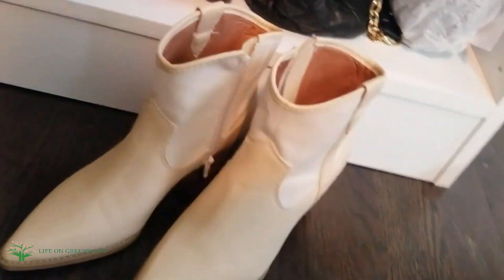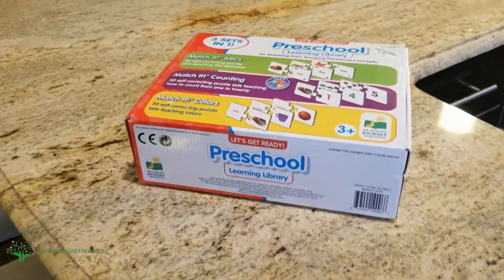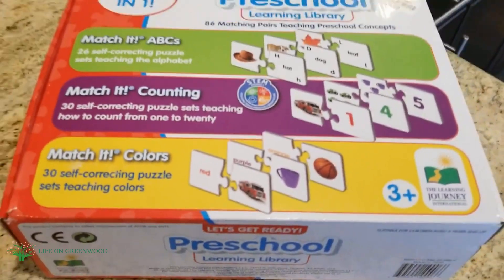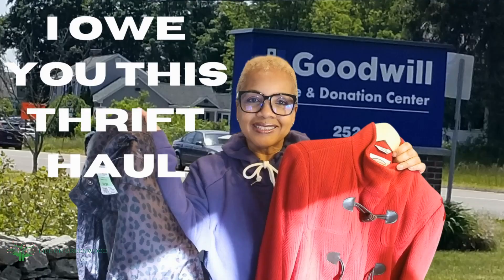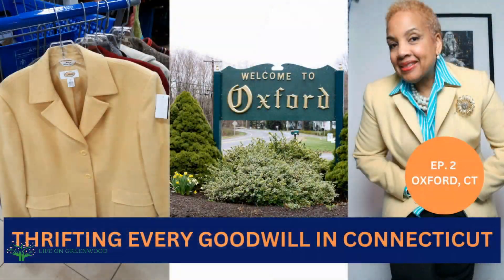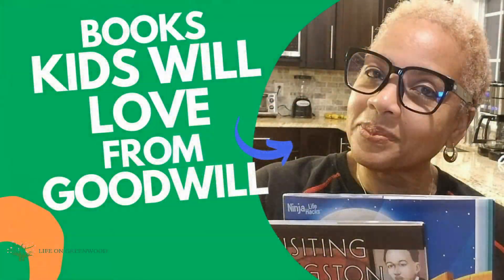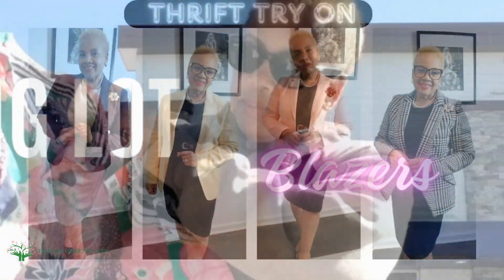Of course, these little cowboy boots — they were brand new, from Target, and I got them at Goodwill for six bucks! And this little game I got for my great niece — brand new, all the parts were there, puzzles, teachable puzzles. And this red silk blouse and red vest that I absolutely love. Thank you so much for watching my videos during 2023 — I look forward to thrifting with you in 2024! Don't forget to like, comment, and subscribe!